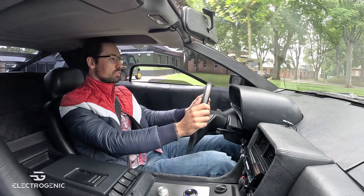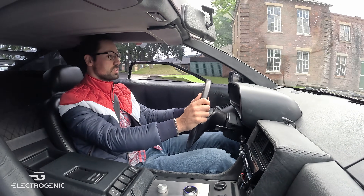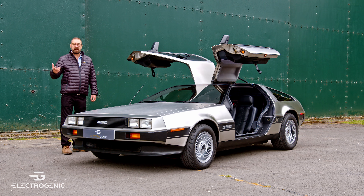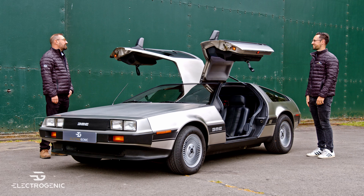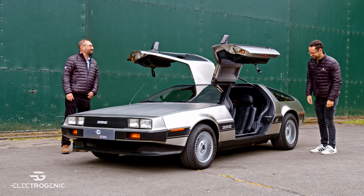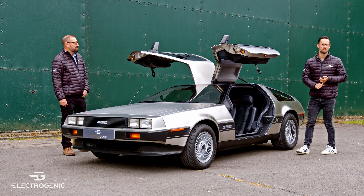The DeLorean by DMC — I rushed over here to collect this. This is the car I'm most excited about. Welcome to Electrogenic and our electric DeLorean. This is a bespoke conversion with touches for the specific customer, but it's also available as a kit through our worldwide partnership network. Good to see you again. Welcome back to 2024.